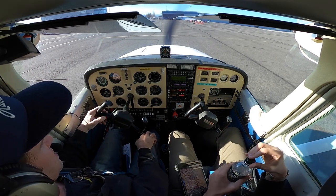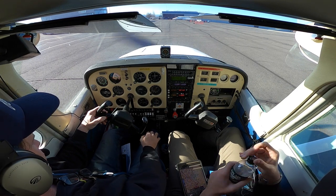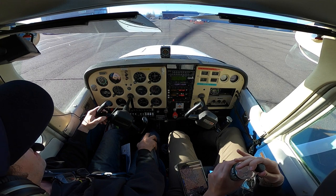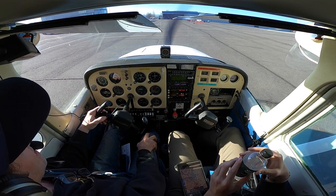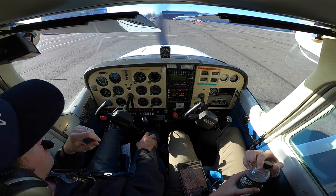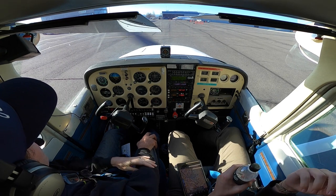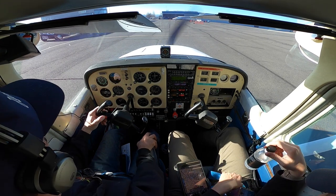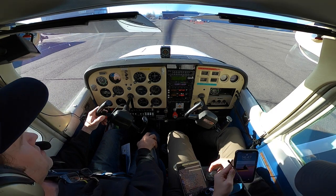Medford Ground, Cessna 3833 Quebec at Millionaire with information Yankee for closed traffic full stop taxi back. Cessna 3833 Quebec, Medford Ground, runway 3-2, taxi via Bravo Alpha. Taxi via Bravo Alpha, 33 Quebec.